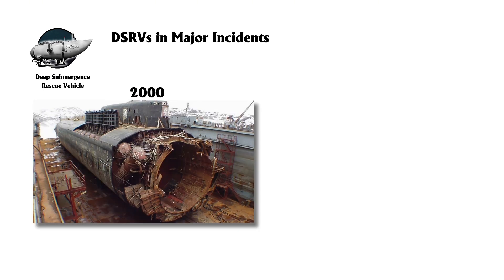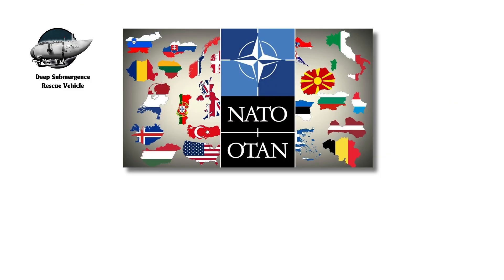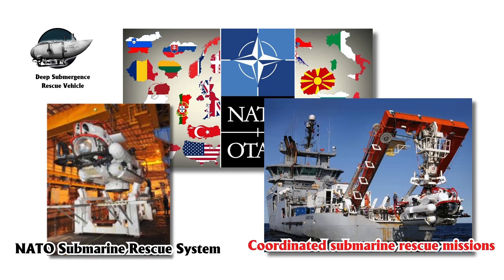In 2000, a DSRV was deployed during the search for the Russian submarine Kursk, although rescue efforts were unsuccessful due to logistical challenges. More recently, in 2021, the Indian Navy used its DSRV to assist in the search for the missing Indonesian submarine KRI Nanggala. NATO nations also pool resources through the NATO Submarine Rescue System for coordinated submarine rescue missions.